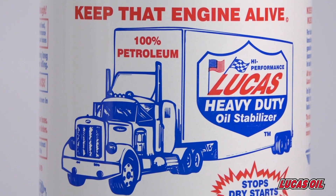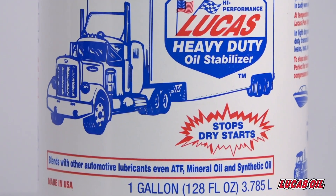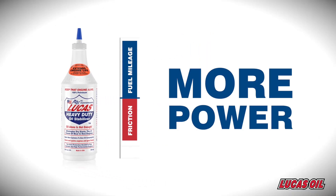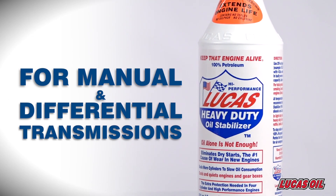When Lucas Oil Stabilizer is used regularly, oil life is extended by at least 50% and dry starts are a thing of the past. On top of that, friction is reduced for less wear, higher fuel mileage and more power. It also slows blow-by for less pollution and oil contamination while raising the oil pressure.